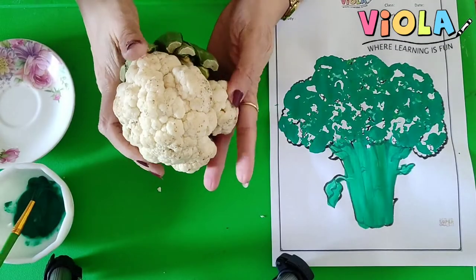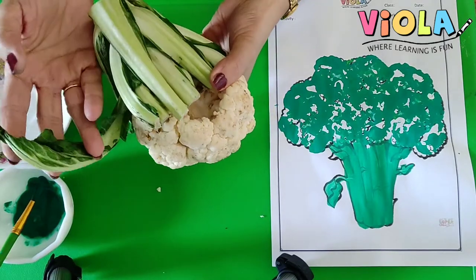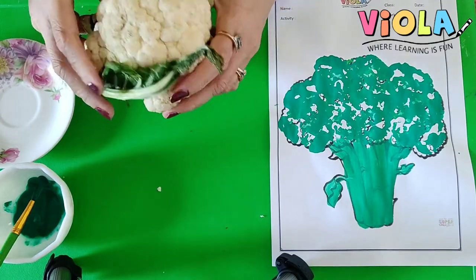Very good, children. So, now today I am going to tell you about two vegetables, and we will do some interesting, some fun activities with those vegetables. See my little babies, this is a cauliflower. What is this? It's a cauliflower. This is a vegetable.